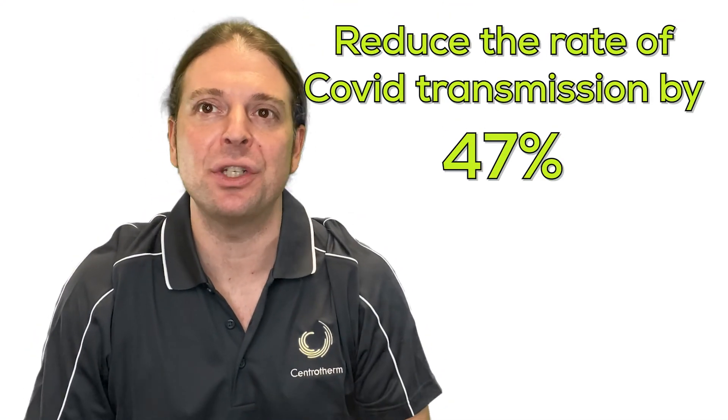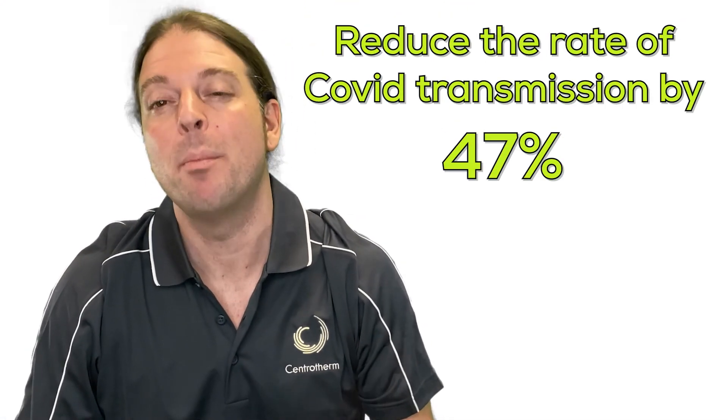Studies have shown that continuous ventilation can reduce the rate of COVID transmission by 47%. As the building envelope continues to tighten, it becomes even more critical to supply fresh air to the home.